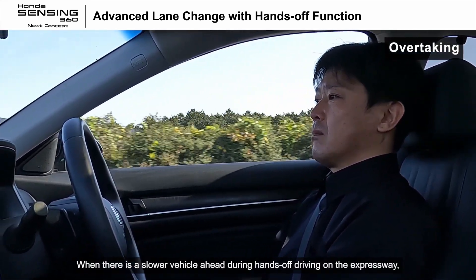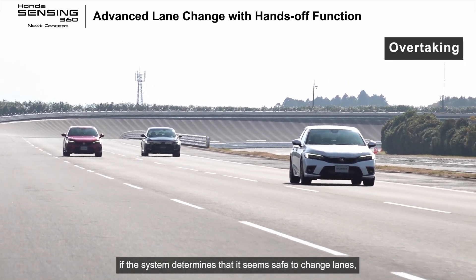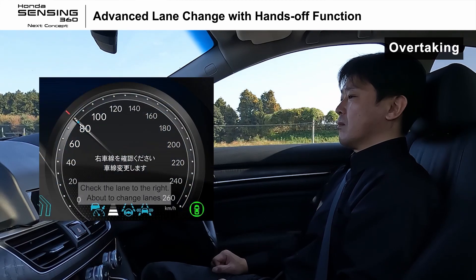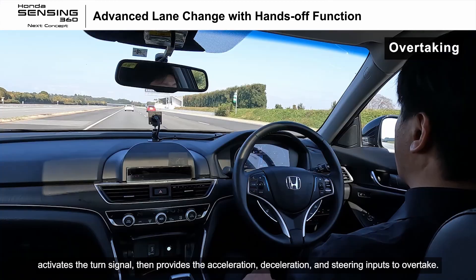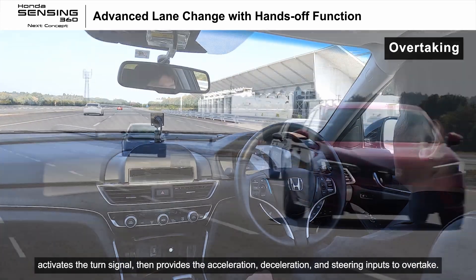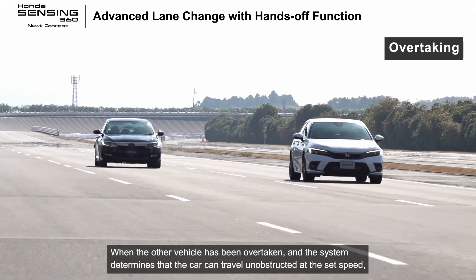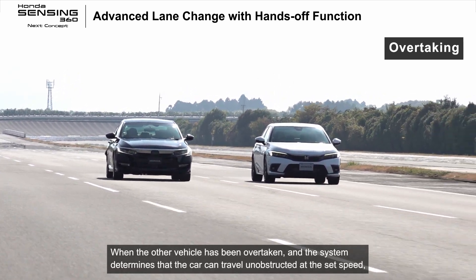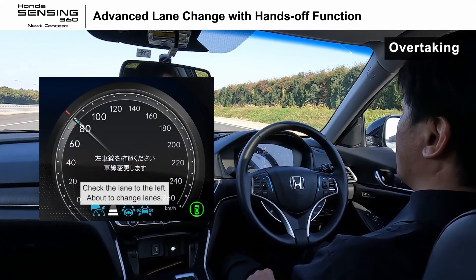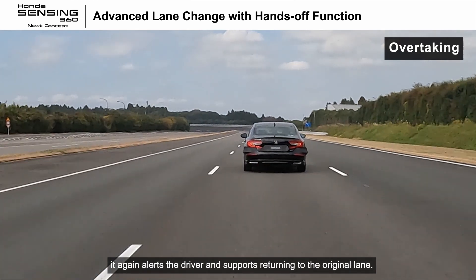When there is a slower vehicle ahead during hands-off driving on the expressway, if the system determines that it seems safe to change lanes, it alerts the driver. When the other vehicle has been overtaken and the system determines that the car can travel unobstructed at the set speed, it again alerts the driver and supports returning to the original lane.